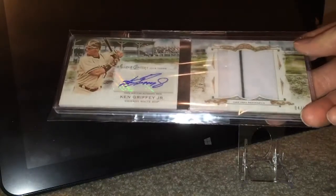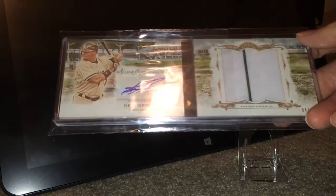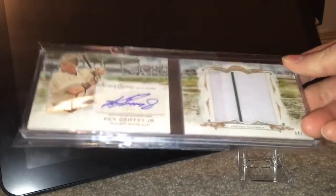Now this one, I believe, is my only White Sox card in this top 10. I just love the look of it — I'm a huge fan. It's a booklet, out of 10, Allen and Ginter. He's in a White Sox uniform. It's just a beautifully done card and I have trouble not loving it.